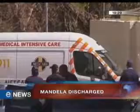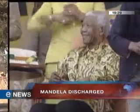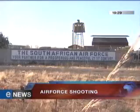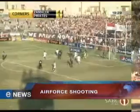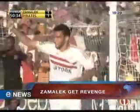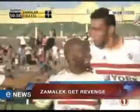It's almost 7.30 — recapping the day's top stories now. Nelson Mandela is discharged after spending three months in hospital for a recurring lung infection. A soldier is shot and killed at a Bloemfontein Air Force Base, apparently after an argument over a woman. And Orlando Pirates lose to Zamalek in a CAF Champions League Group A encounter.